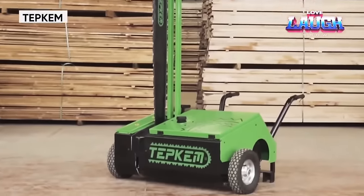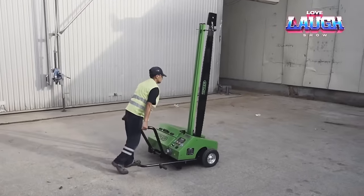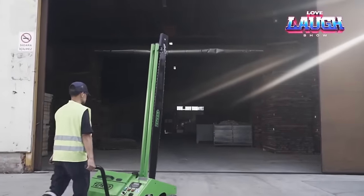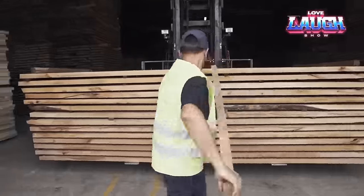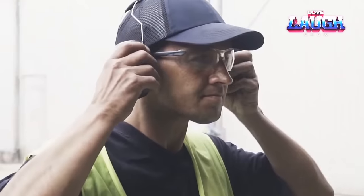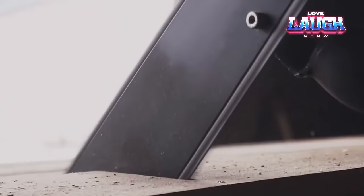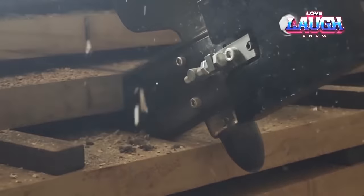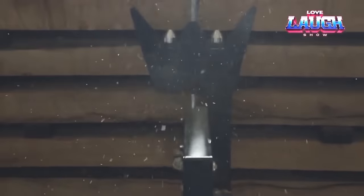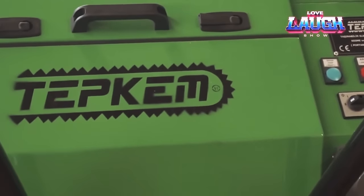The Tepkim Portable Electric Log Cutting Machine. This compact dynamo, powered by a 10-horsepower electric motor, delivers clean and quiet operation, effortlessly slicing through logs up to 14 inches thick. Its safety features, including an emergency stop button and integrated guards, prioritize user protection. The modular design adds versatility, allowing easy blade swaps for various tasks. Ideal for both professionals and DIY enthusiasts, the Tepkim revolutionizes wood cutting, offering portability, power, and safety in a single package.